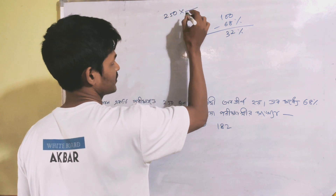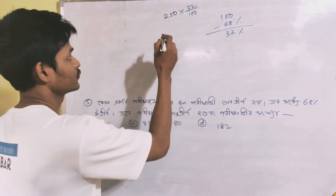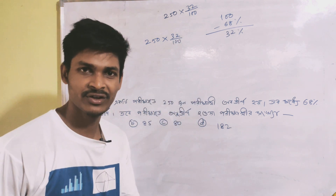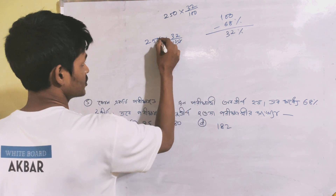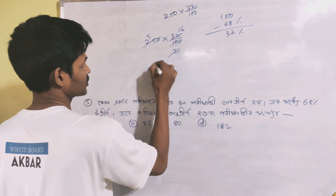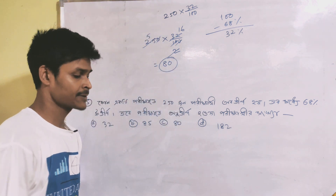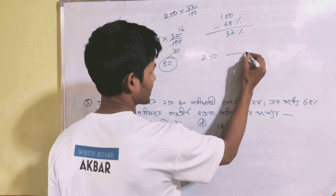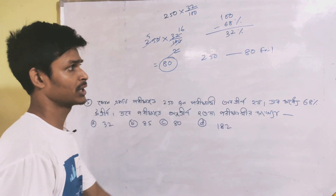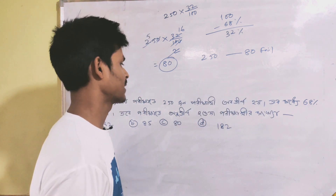So we have 32 percent of students. 32 by 100 into 250 equals 80 students. So there are 80 students who pass. There are 80 students total and 25 students fail, meaning 80 minus some gives 350 students pass. Actually, 80 minus gives 170 students pass. That is the answer.